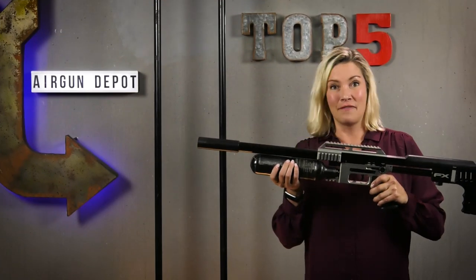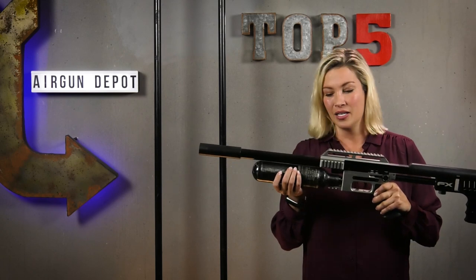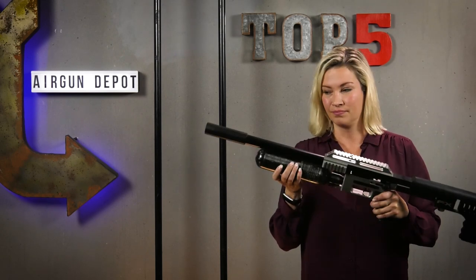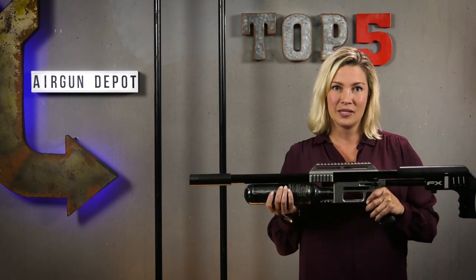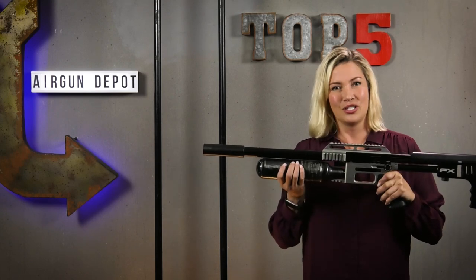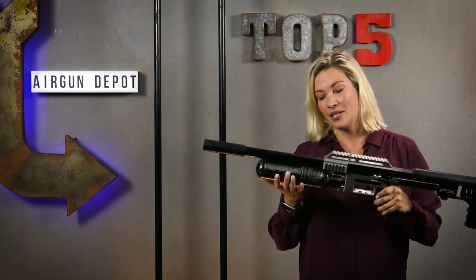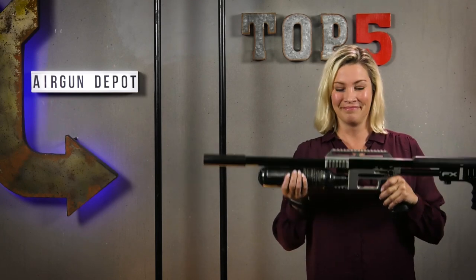Number five: the FX Impact. This may be one of the greatest air guns ever made, but she's not a looker. Its form follows its function — it strips away everything that you don't need and then adds about 137 o-rings that apparently you do. She's not a gun you're gonna hang over your mantle, but that's okay because that area is gonna be full of all the trophies you're gonna win with her.